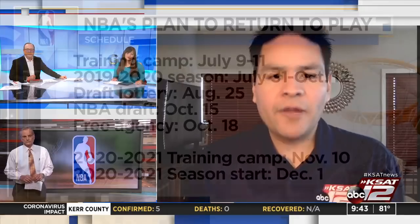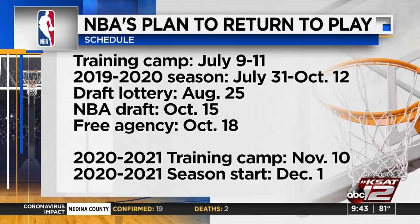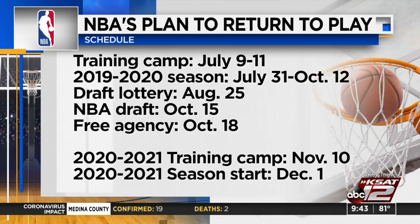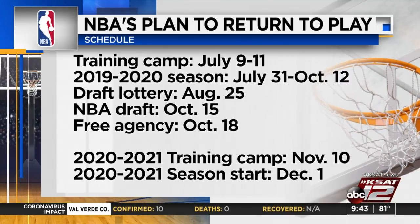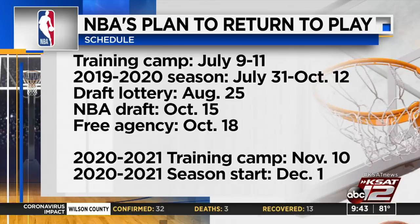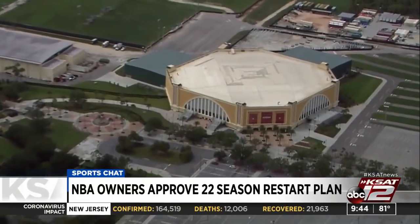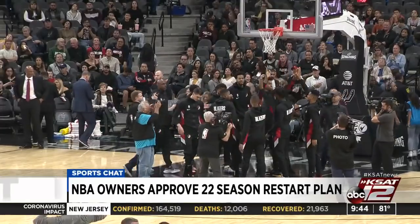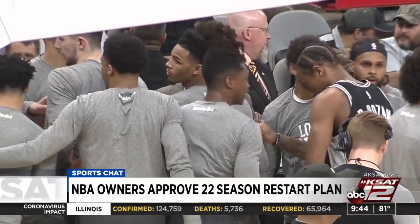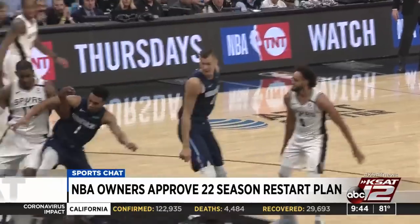July 31st starts the end of the regular season, and the playoffs and finals would possibly run through October 12th — the latest possible day for Game 7 of the NBA Finals. A lot of people are wondering how the Spurs can make up ground in the standings. All they need to do is get to the ninth seed, and then get into a play-in tournament with the eighth-seeded team, which right now is Memphis. The Spurs still have to get by three other teams to reach the ninth spot — they're only four games behind Memphis but there are three teams between them.